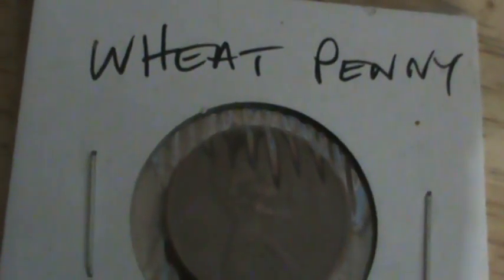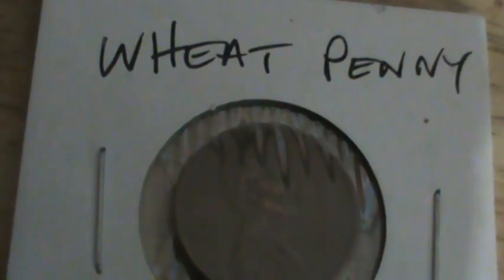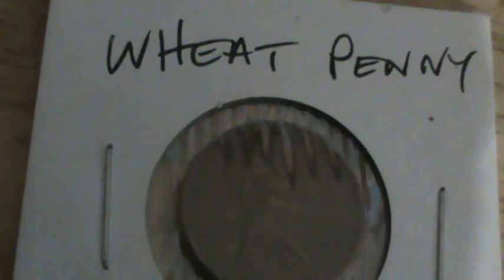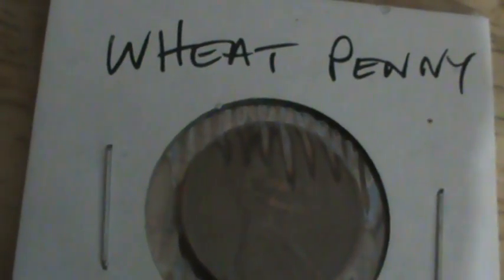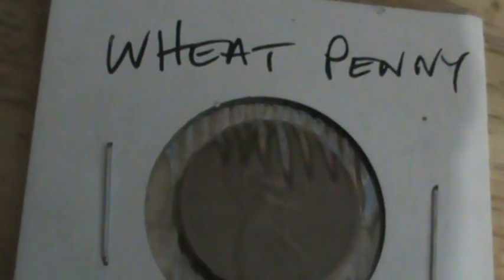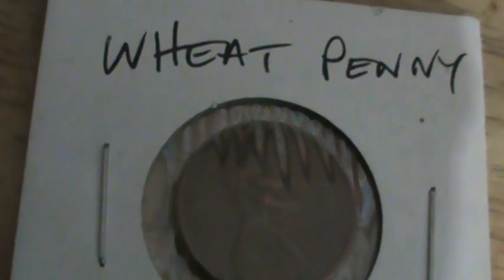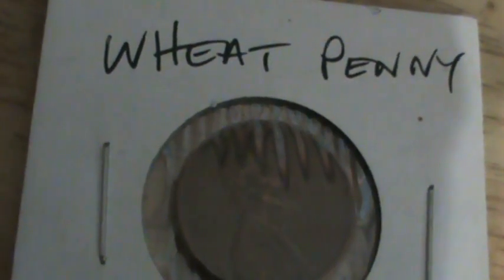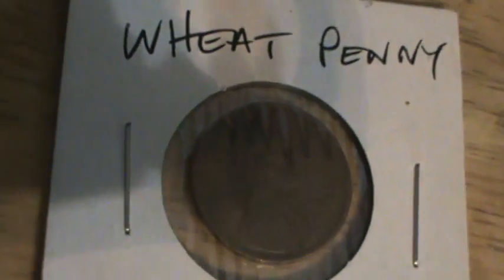A coin graded as uncirculated is one that has never changed hands since the day it was minted, and was kept in a safe place where it avoided any damage typically associated with old coins. The color might have faded somewhat, but the condition is flawless. These can actually be quite valuable — I just got this one for fun though.